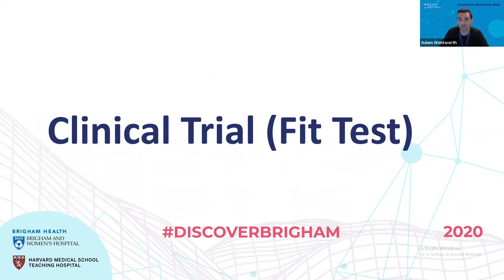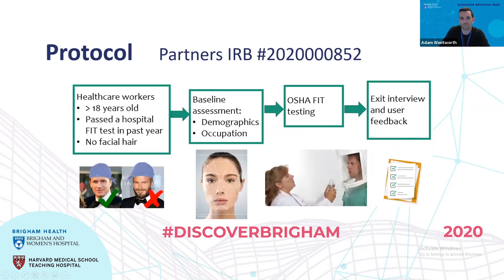Now James takes over to talk about the clinical trial. We ended up performing qualitative fit test trials at both Brigham Women's and Mass General. We performed two trials in total. Each trial had inclusion/exclusion criteria where we were just looking at healthcare workers older than 18 years old who needed to pass the qualitative fit test for an N95 respirator within a year, and also, as part of every qualitative fit test, have no facial hair, given that that would impact the ability to pass the qualitative fit test.